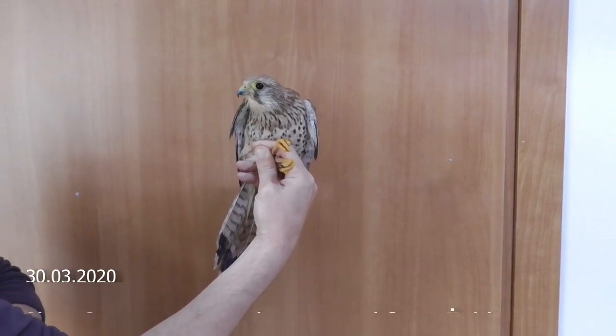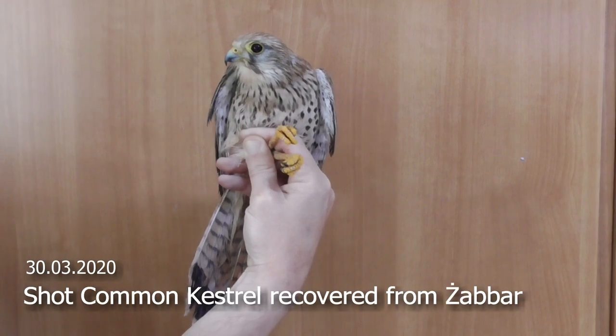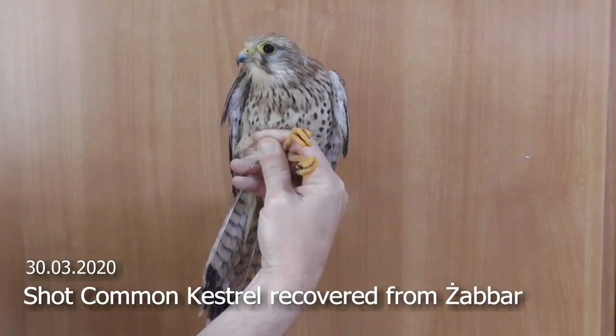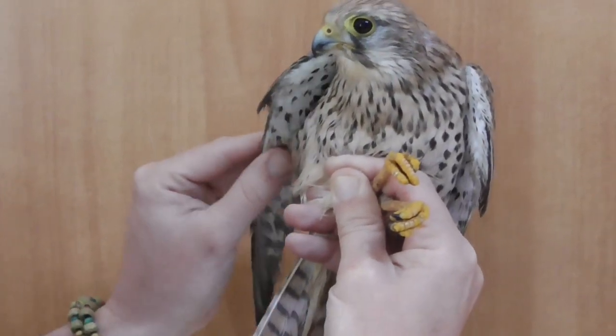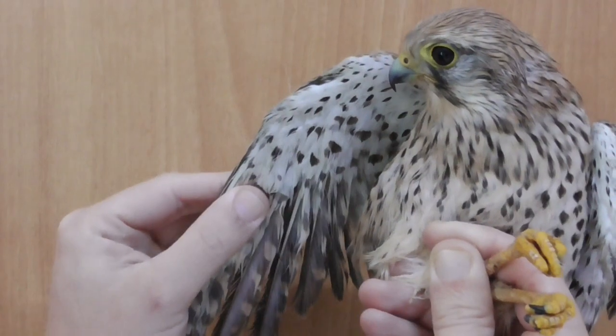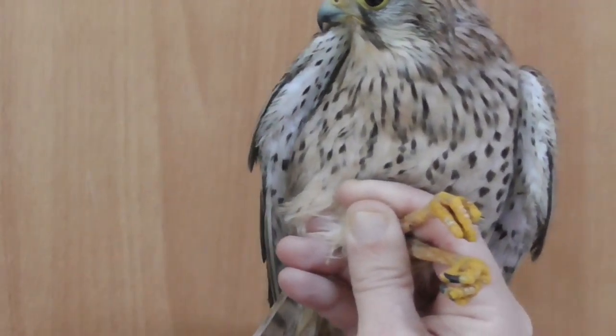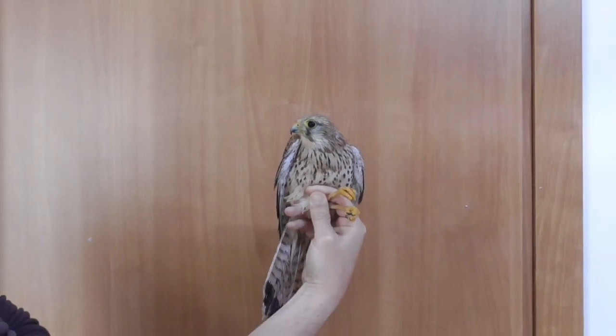We have here a common kestrel that was recovered this morning, 30th March, from Zabar. The bird appears to have an injury to the wing. If it is broken, it will be taken to a vet to be seen and to determine the outcome.